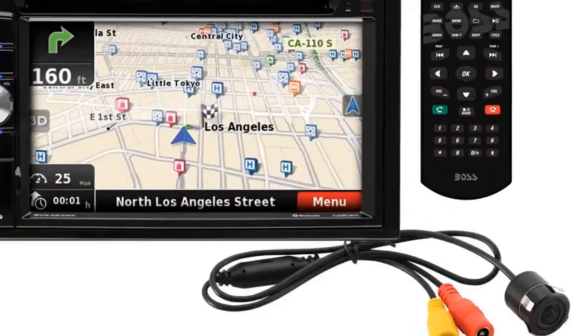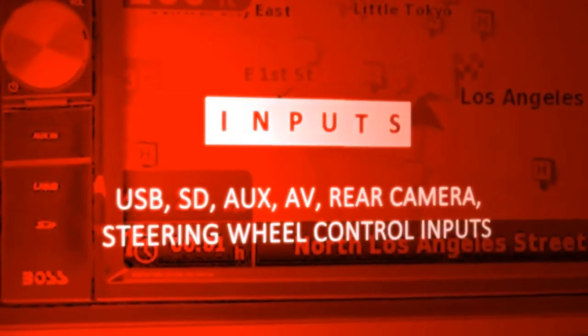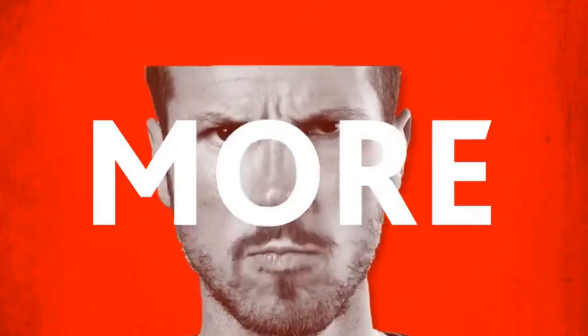Answer calls with just one push of a button. Make calls and be hands-free with no distractions — no need to hold your phone ever again. You can also play and control your music and apps like Spotify and Pandora wirelessly.